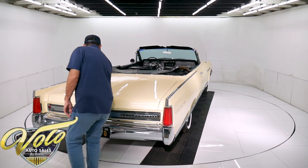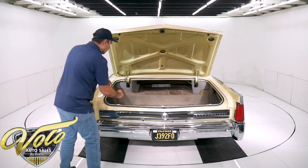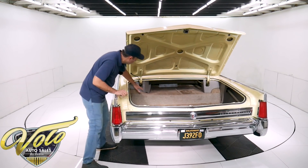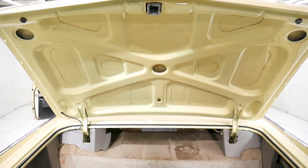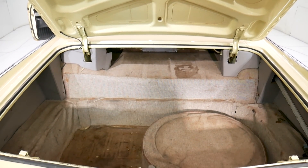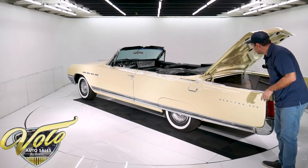Now inside the trunk — rock solid, but it does need a new trunk liner. It's the original; it's just kind of disintegrating and falling apart, but this trunk would be beautiful with a new liner. It's got the complete jack and spare assembly. The original paint under the trunk lid is real nice, and the rubber is real nice and soft.